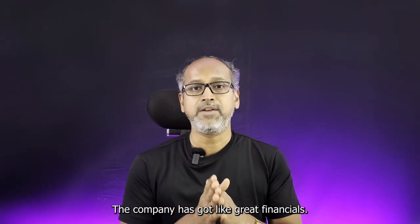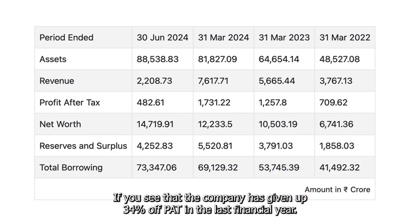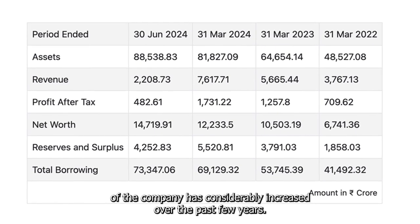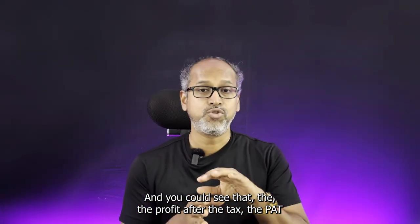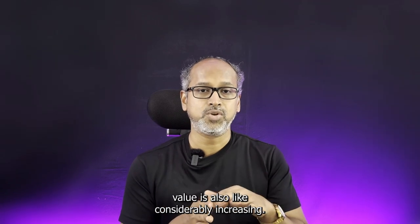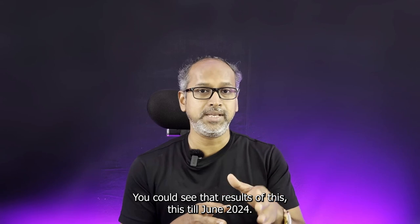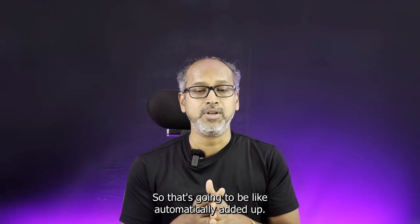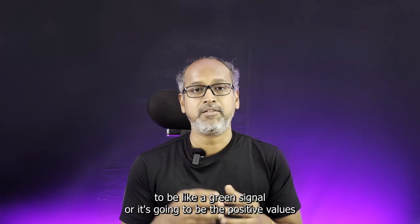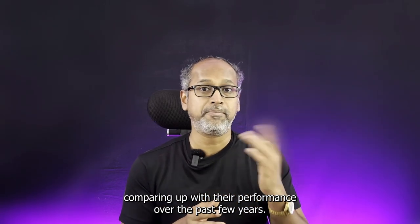The company has great financials — they've given 34% PAT growth in the last financial year. Looking at the charts, you can see the company's assets have considerably increased over the past few years, and the profit after tax value is also considerably increasing. This is a very steadily growing company. The results shown are till June 2024, and those figures are definitely going to be positive, comparing well with their performance over the past few years.